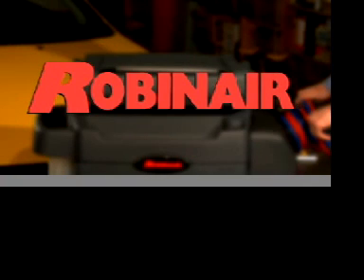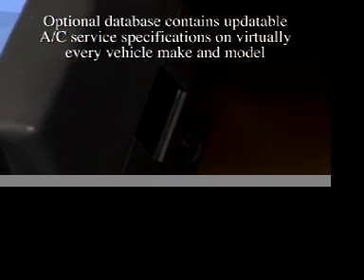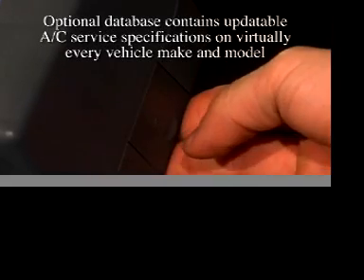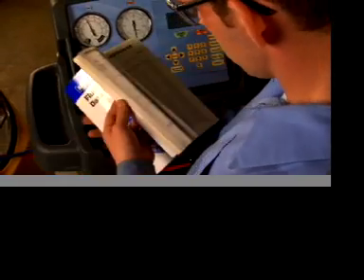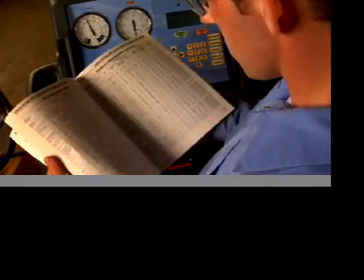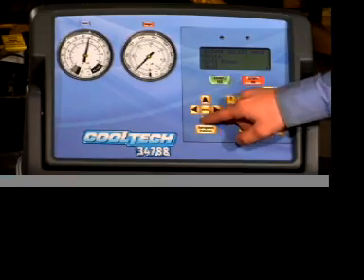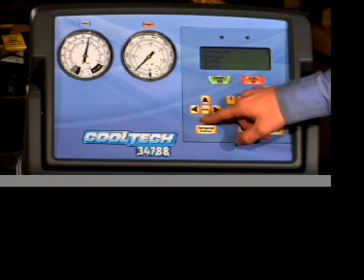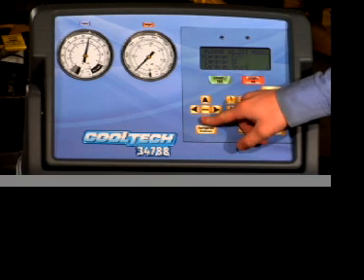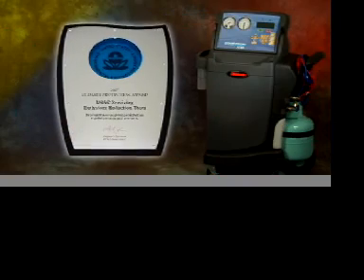Here's an innovation from Robin Air that really sets us apart: we've designed an optional vehicle information database that covers AC service specifications on virtually every vehicle make and model. No more tech time wasted fumbling through hundreds of pages of fine print to find the exact amounts of oil and refrigerant for any component in any type of AC system. With the vehicle database installed, your tech can easily find and program the 34788 to perform any AC service function with incredible ease and extreme accuracy.